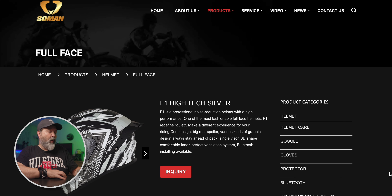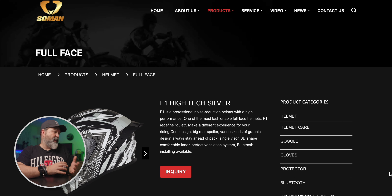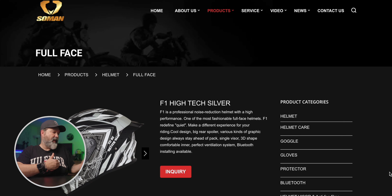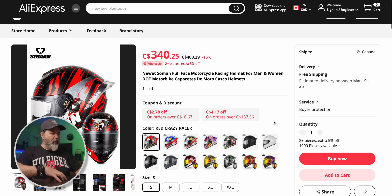One thing I find funny with SoMan is they actually have a very nice website for their helmets, but there's really no place to purchase directly from their website. They have an inquiry button which I think just takes you to a form - maybe it's if you'd like to buy their helmets or sell them as a distributor. You can go onto AliExpress if you are looking at buying this helmet, and this is what they say is their SoMan official store.